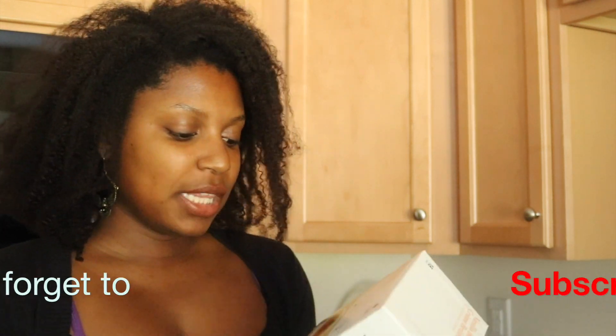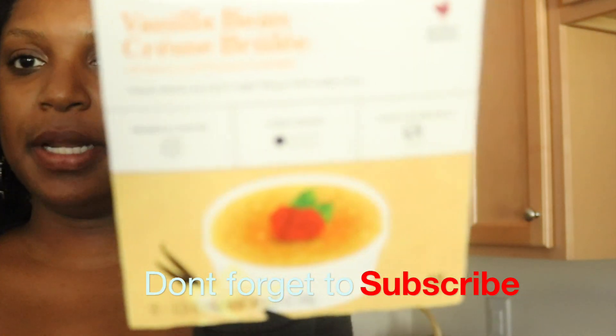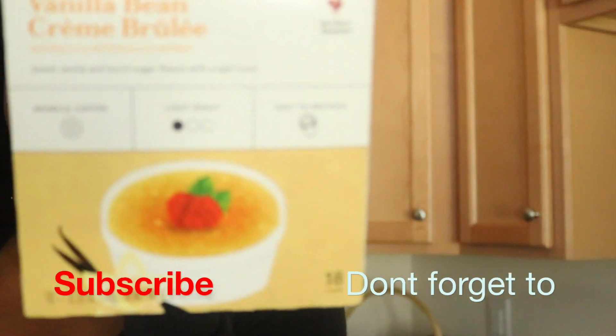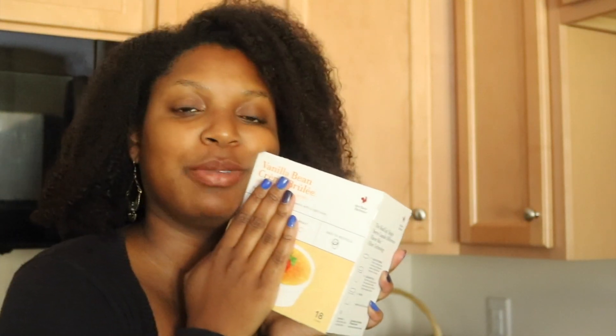I rarely drink coffee but when I do, it's only usually at work — Monday through Friday. I really like this brand; it's Archer Farms, but it's the Crème Brûlée version. I'm going to take these to work and use our Keurig there. I am obsessed with anything Crème Brûlée — they're my absolute favorite.